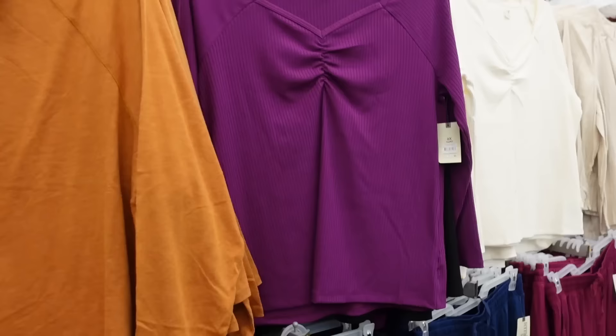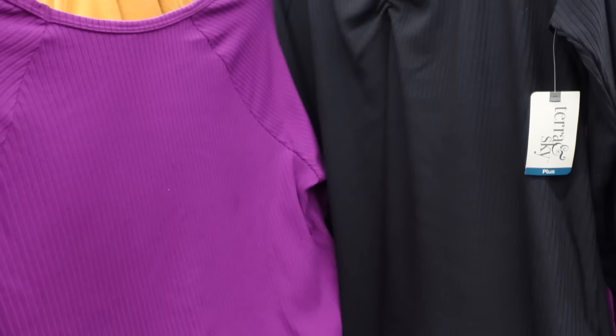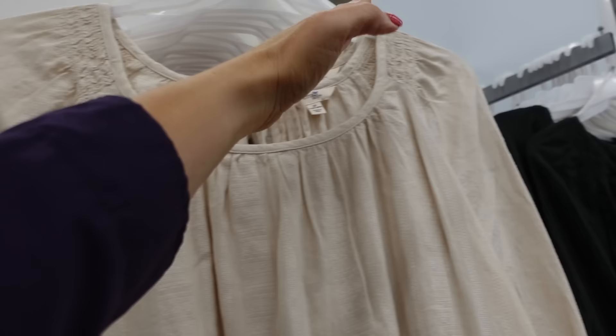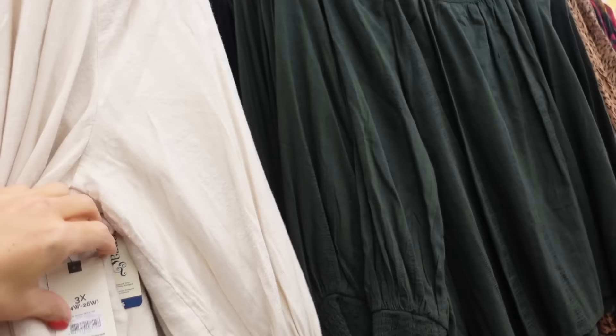The top from Terra & Sky — so this one is their plus line with that sweetheart neckline and ruched detailing, fitted through the wrist, and comes in purple, black, and ivory. They'll be linked below. Also new from Terra & Sky is this top with that boat neckline with gathering and smock detailing, ribbing on the wrist, nice and flowy with a tie in the back. Comes in beige, brown, green, and black, and they're $18.98.